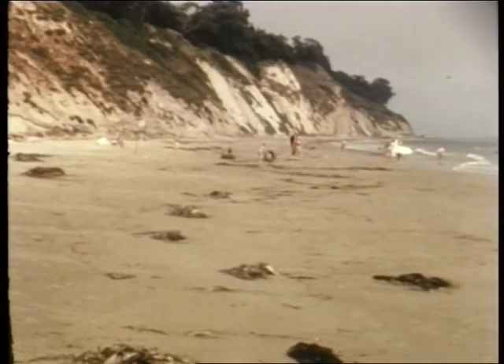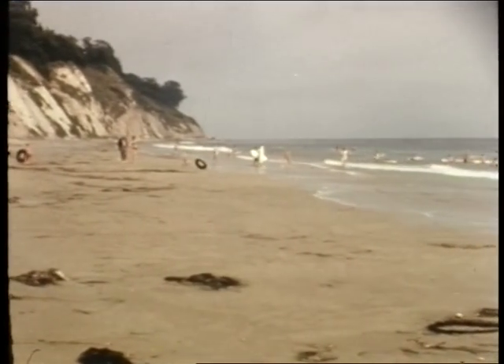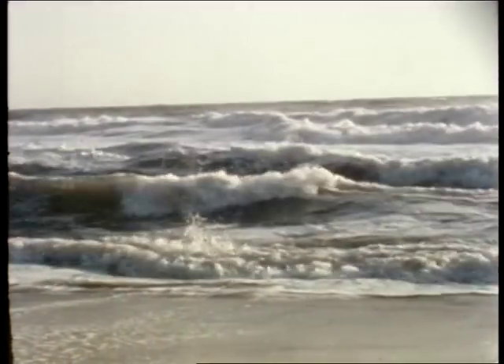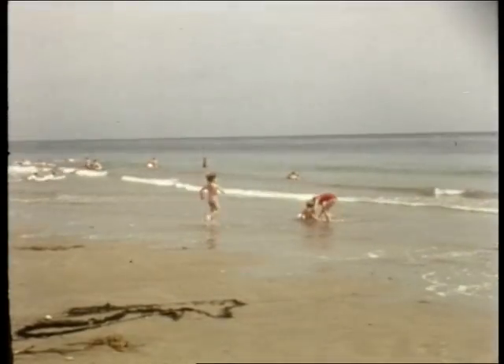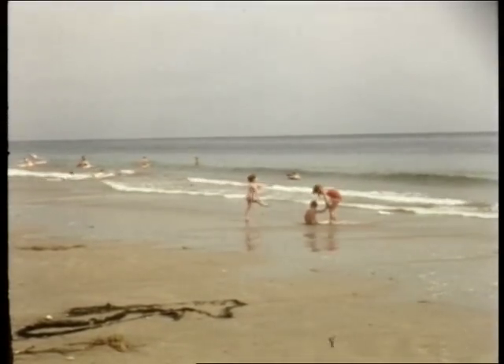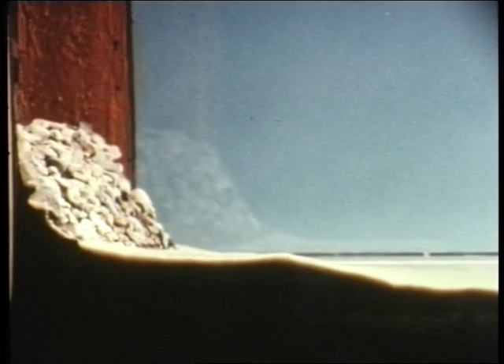The following summer, the sand returns. But why? In summer, the waves that wash up on this beach are small and carry less energy than the winter waves, which are bigger and more powerful. Such seasonal changes in wave size may be the cause of the seasonal changes in the beach. Let's check this idea. This is a model beach in a wave tank. We'll be able to make waves of different kinds in the tank and see what effect they have on the beach.